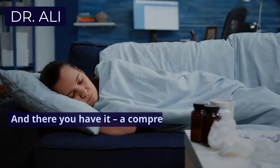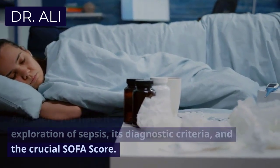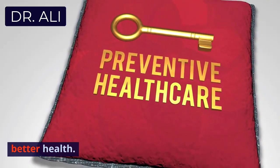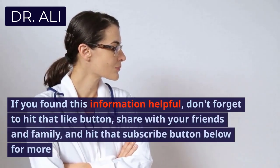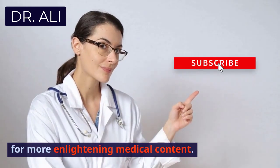And there you have it — a comprehensive exploration of sepsis, its diagnostic criteria, and the crucial SOFA score. Remember, knowledge is the first step toward better health. If you found this information helpful, don't forget to hit that like button, share with your friends and family, and subscribe for more enlightening medical content.